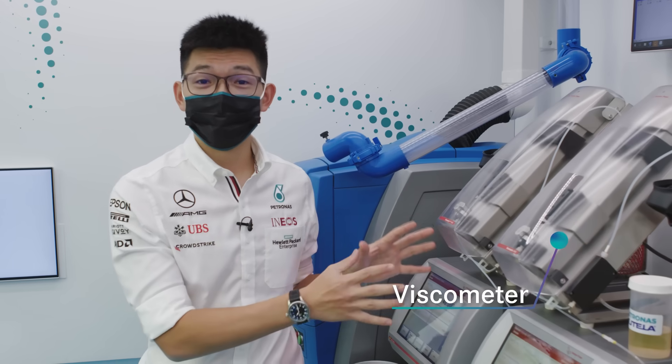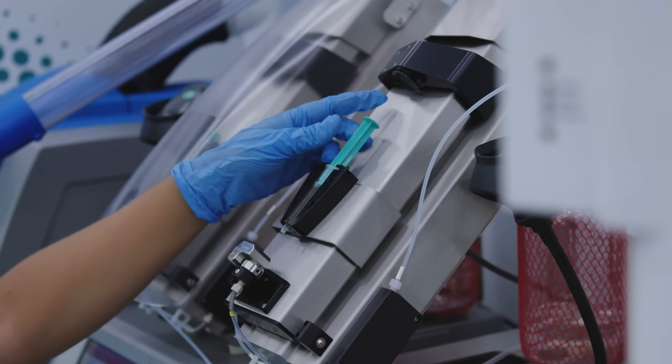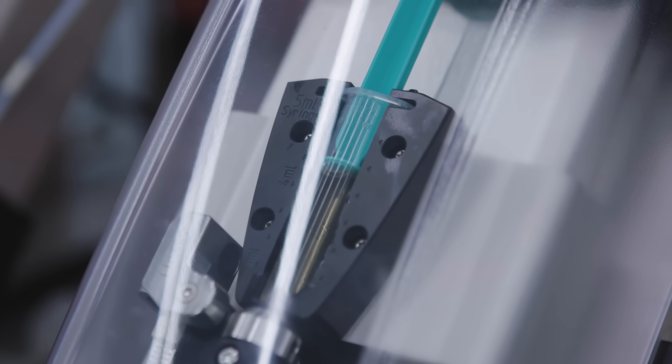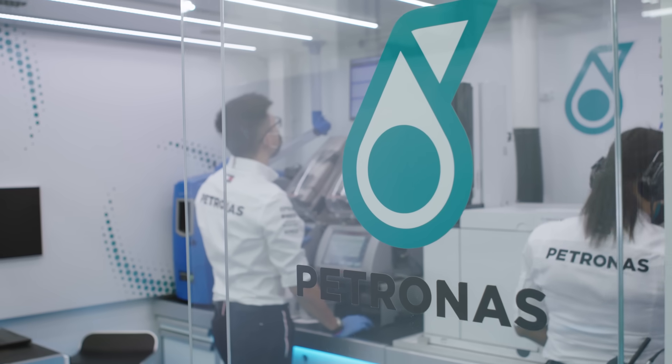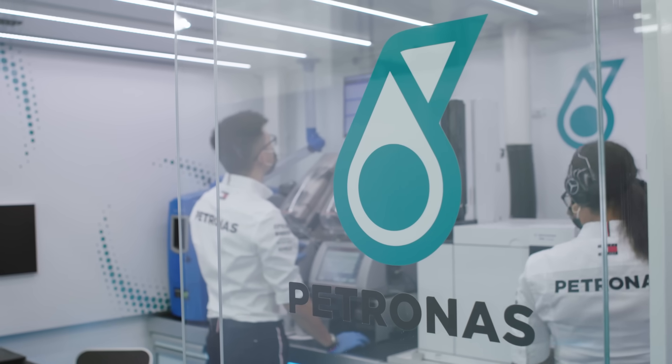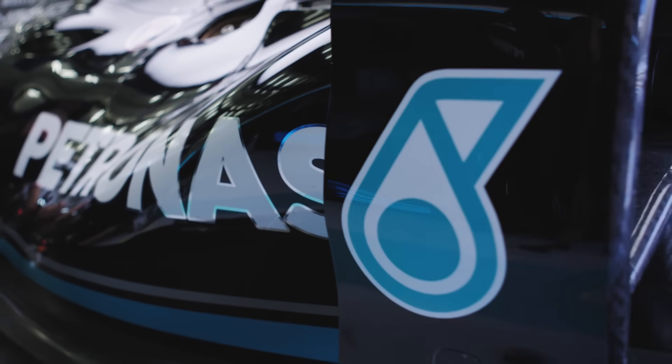We also have two viscometers that we run in this lab. The viscometer is used before and after every session to track the viscosity change, and subsequently the health of the oil and the engine. Thank you for joining us within the Petronas Trackside Lab — we'll see you soon!